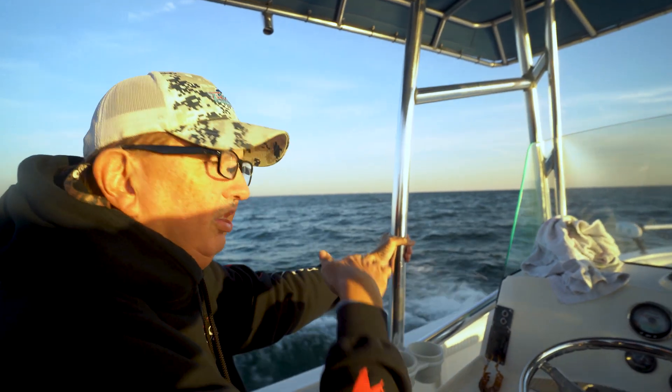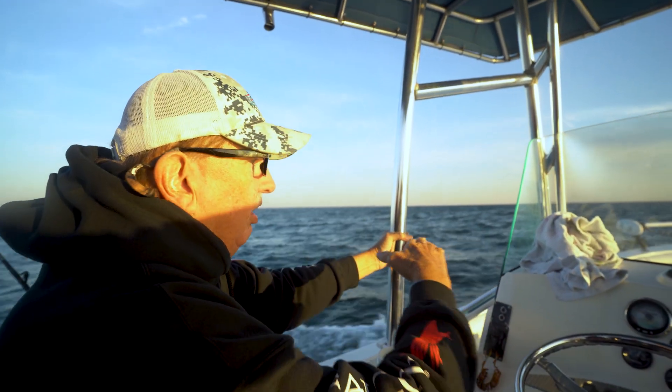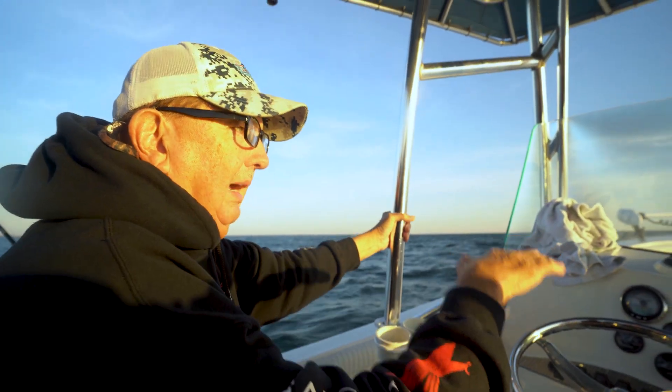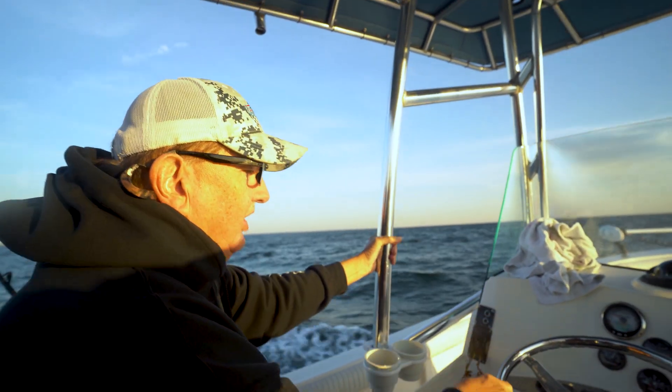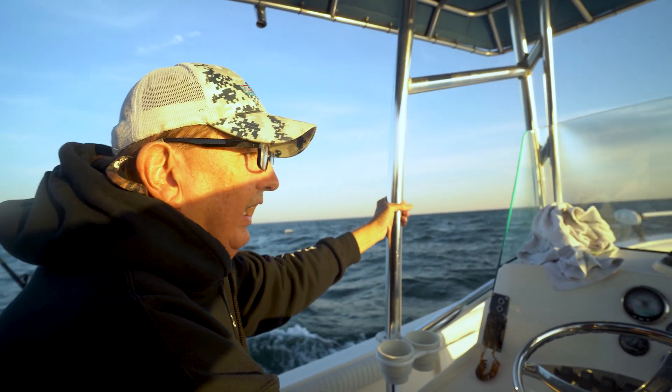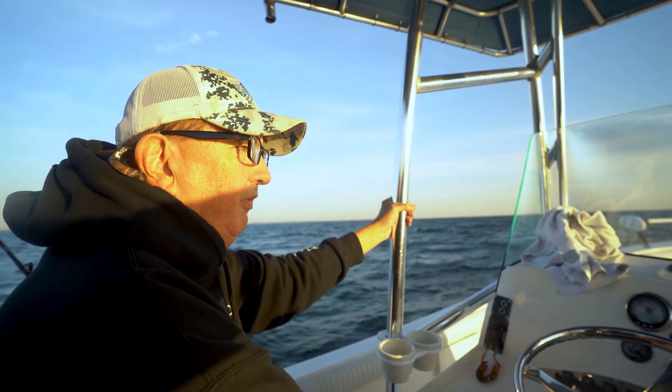You troll the rock piles and then you just troll the top of the channel, going on and off, and you're just looking for fish up on top that are feeding. As that tide slows down they'll come up on top and start to feed — that's what you're looking for.